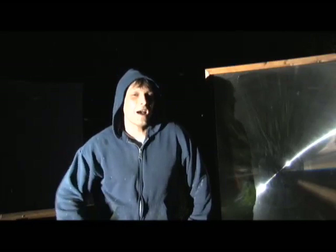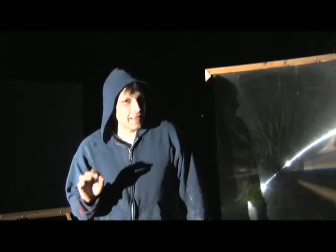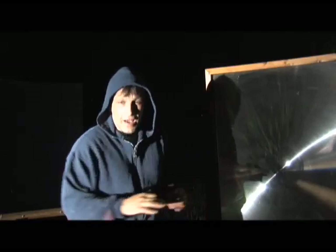Hello there, I'm your host Dan Rojas and I have another night video for you. Fortunately we're not fighting the humidity like we were the other night — it's pretty humid out but everything's not fogging up.